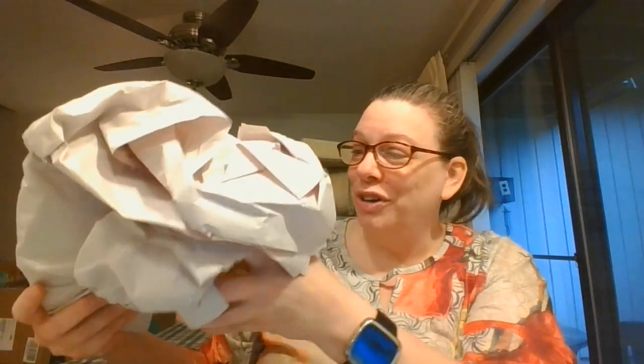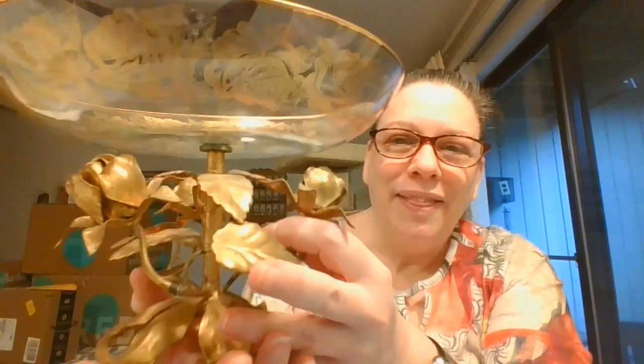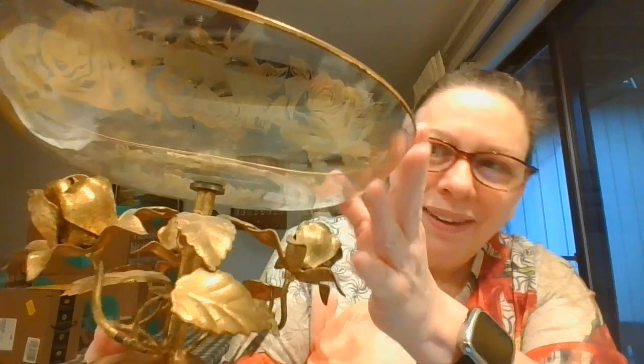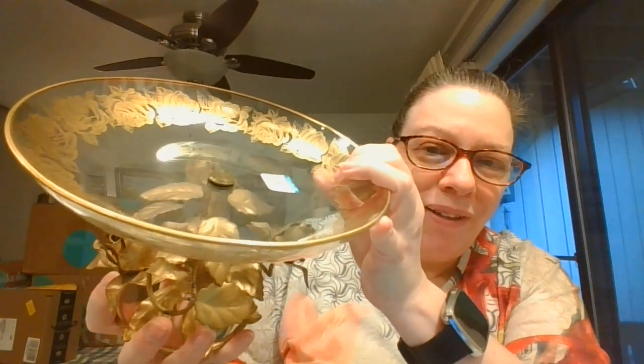There is another larger piece — and look how beautiful this is. We have the metal roses as the base, and then you can see we've got the gold of the roses on the inside here. So pretty. What an amazing piece. That would just be gorgeous sitting on your dining room table or on a buffet.